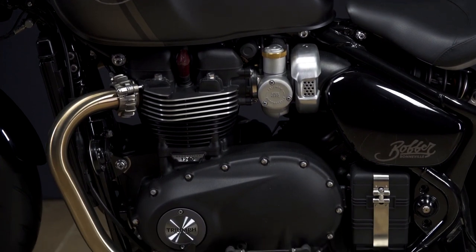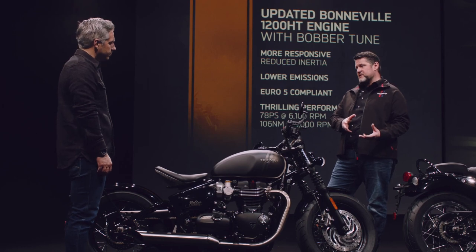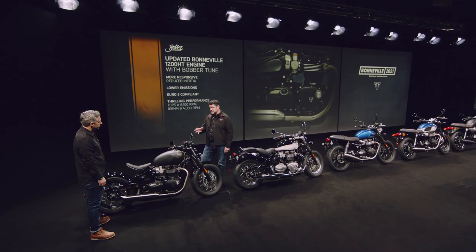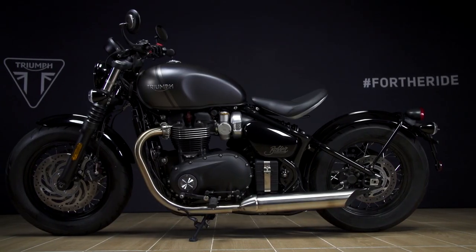This gives you a really memorable ride. With the performance, we have 106 newton metres at a very low 4000 RPM and a strong peak power of 78 PS at 6100 RPM. And that also comes now with a notable lift at 5500 RPM, which you get only on this new generation.